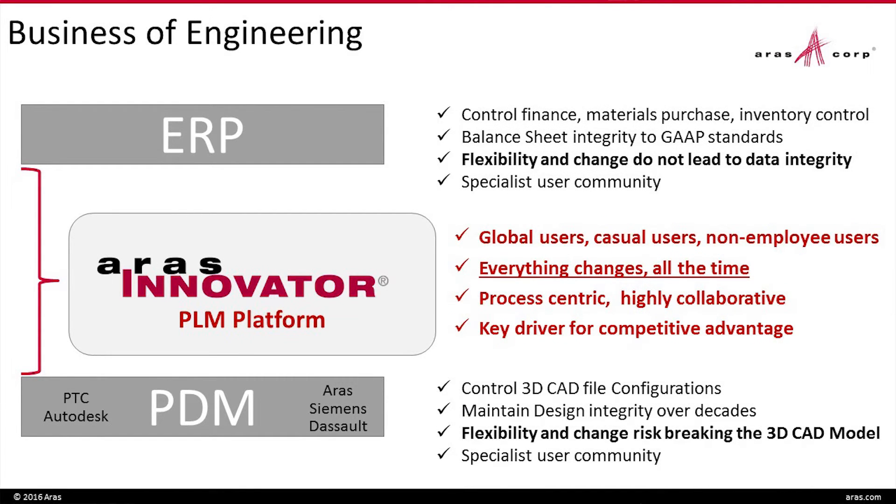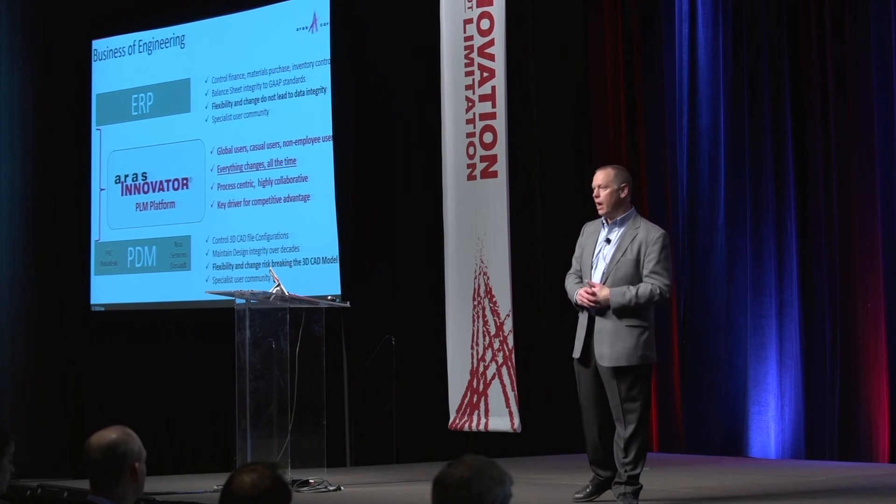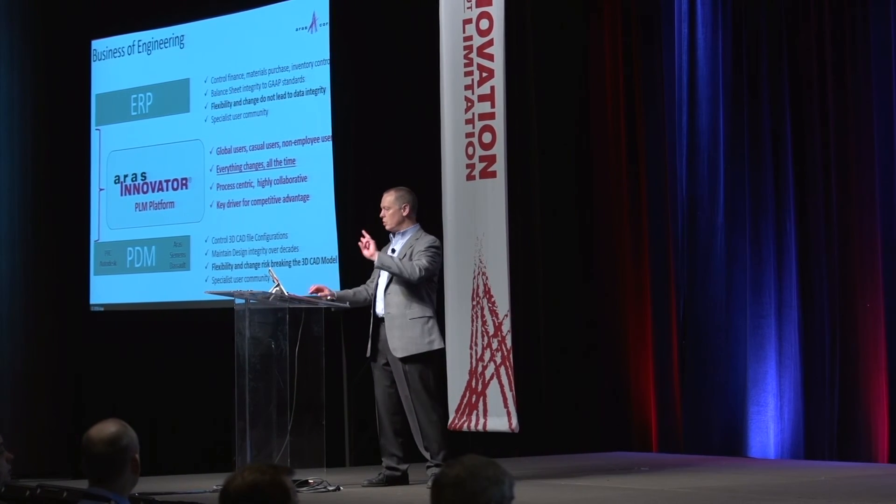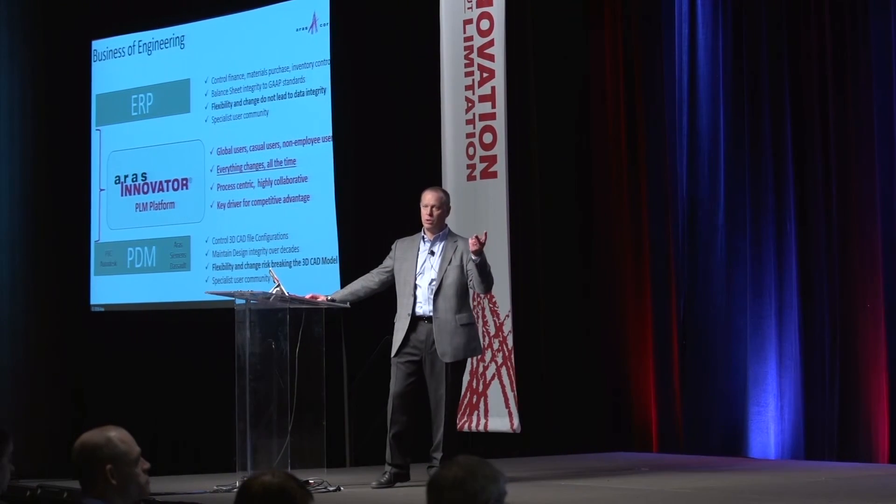If we align ourselves as an enterprise PLM business-of-engineering platform — with flexibility, a simpler user interface, and the ability to change all the time — I'm starting to believe we need a two-level architecture. There is a very real reason to buy a PDM system, whether from us, Siemens, PTC, or Autodesk — an architecture designed to manage 3D CAD and maintain the integrity of those CAD file configurations. That's not the same architecture you need to drive the business processes: bills of material, electronics, software. Stuff changes too fast. There are two levels needed within engineering.